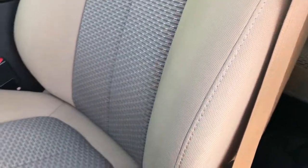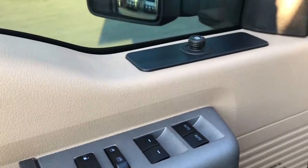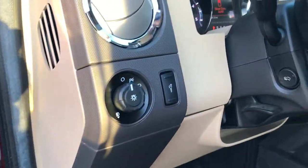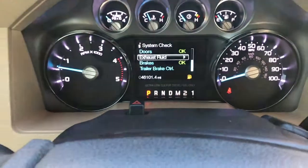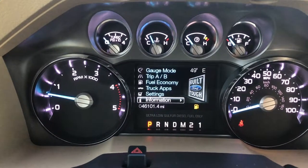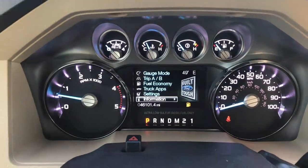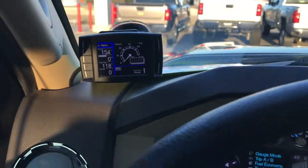Inside, the XLT package gives you the tan cloth interior. There are no rips or tears on these seats — very nice condition. It has Husky floor liners throughout the truck; carpeting is nice and clean underneath. Power windows, power locks, and power mirrors. Auto headlamps, power pedals. This truck has 46,101 miles. It is a little bit low on fuel — we will put some in right after this video. It has a Mini Max H&S Programmer.